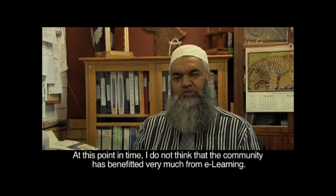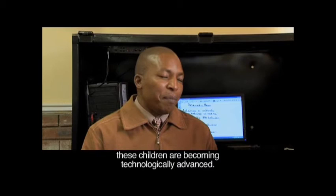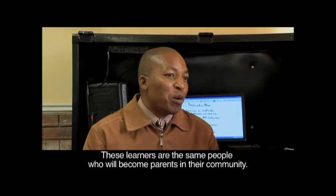At this point in time, the community is not really benefiting so much directly from e-learning itself. But e-learning is giving back to the community because the learners are becoming technologically advanced, and these are the very learners who are going to become the parents of tomorrow in the very community.